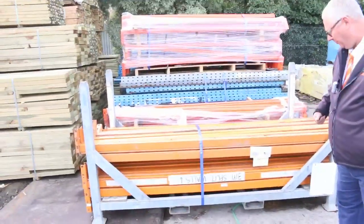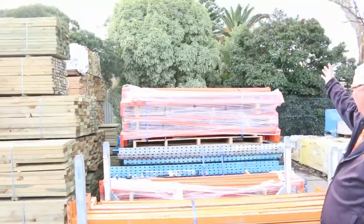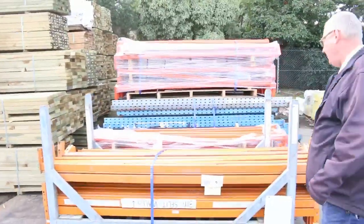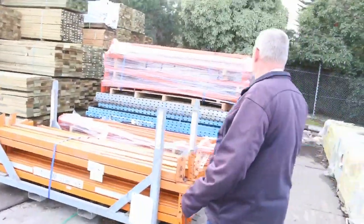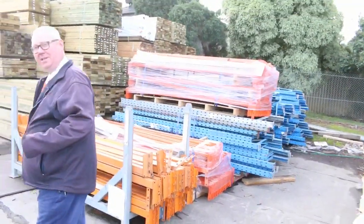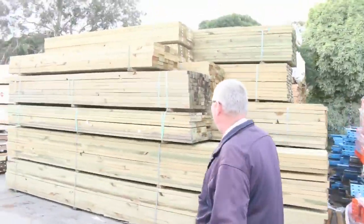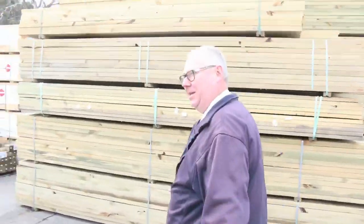We'll start down here — lot 184. Large quantity of pallet racking; that whole bay, all that pallet racking there. It'll all be sold off as one lot and go to the highest bidder, so make sure you're here and do not miss out on opportunities such as that one. Lot number 184.